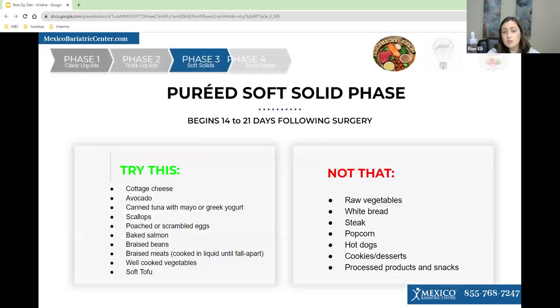Things to try on soft solids include avocado, canned tuna with mayo or Greek yogurt — if you use mayo, I recommend low-fat mayo. You can also have scallops, poached or chargrilled fish, cooked salmon, soft tofu, and cooked soft vegetables. Things to avoid are white bread, steak, popcorn, hot dogs, cookies, sweet desserts, and processed snacks. You do want to make sure your fish has moisture in it.